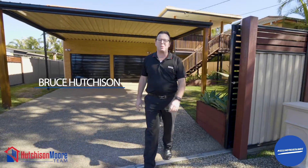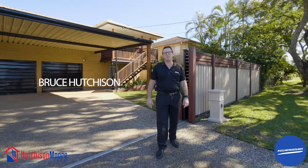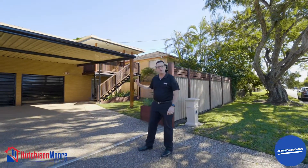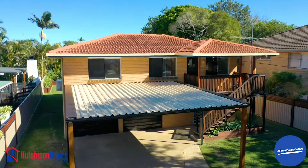G'day buyers, Bruce here from RE-MAX Bayside Properties. Welcome to 58 Cavill Street, Burkdale, located only a stone's throw to the water. Come and have a look at this great lifestyle opportunity, you're going to be impressed.